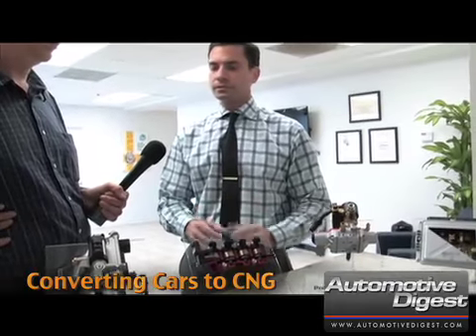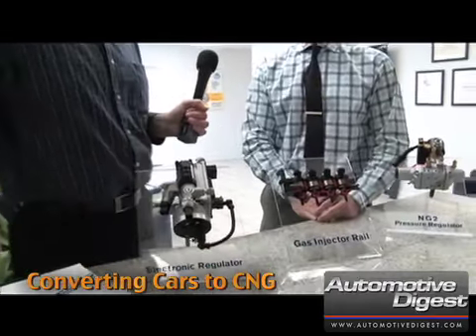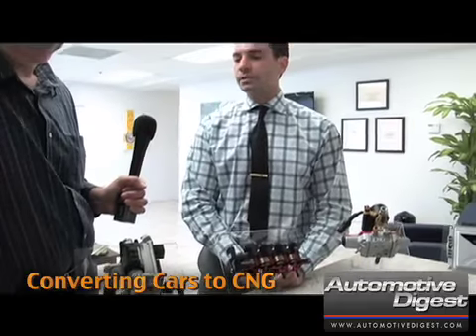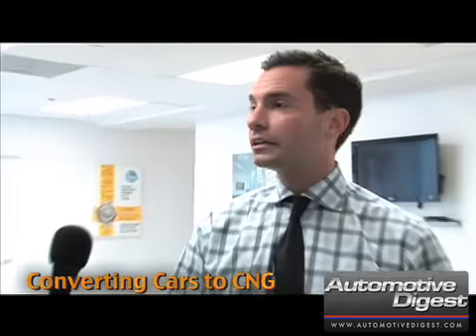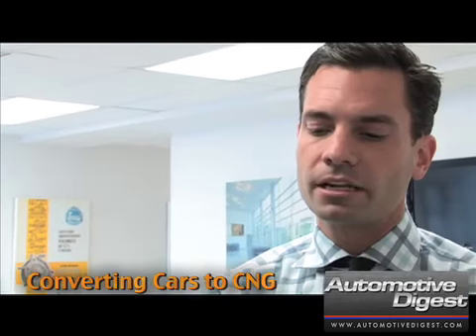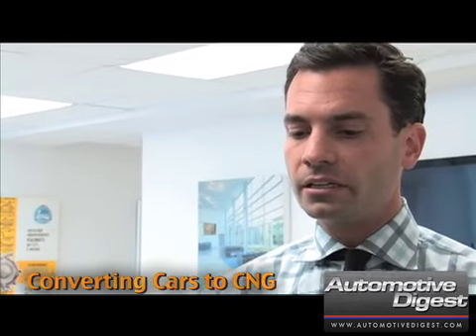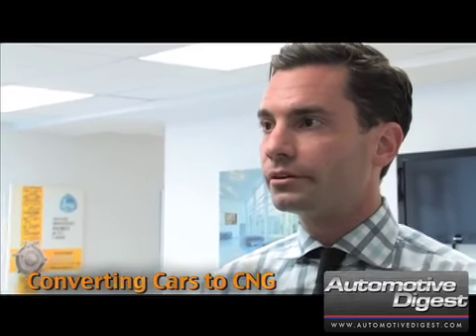What Landi Renzo globally does is develop these pieces of the actual fuel system. This is a really neat piece — this is an electronic regulator which we just announced recently. What this does — and it's the only one in the industry that actually does it — is it takes high pressure natural gas from 3,600 PSI, which is about the standard that comes out of the tanks, and varies it to the engine management needs between about 50 PSI and 200 PSI.